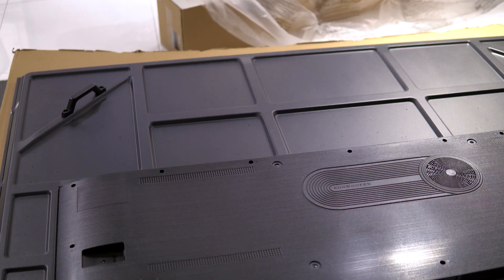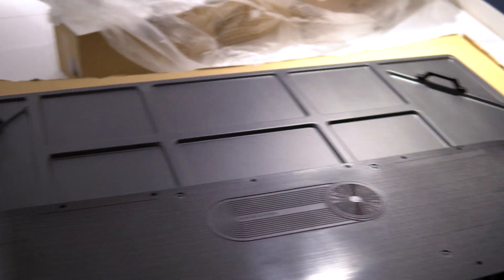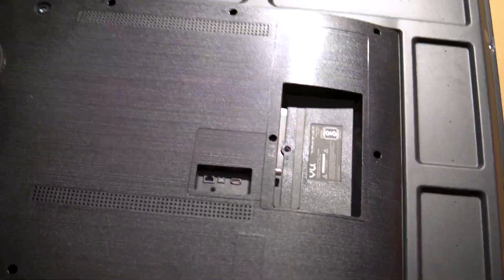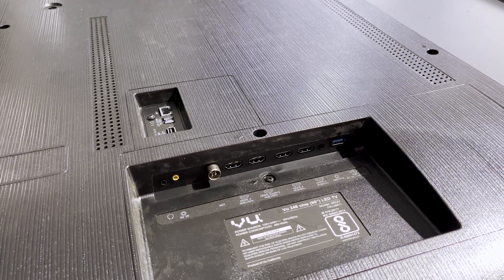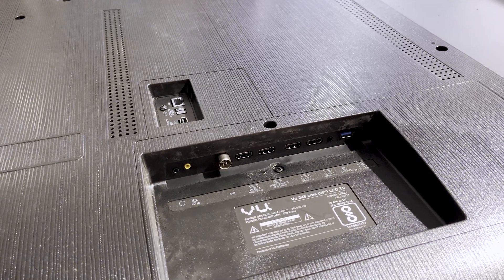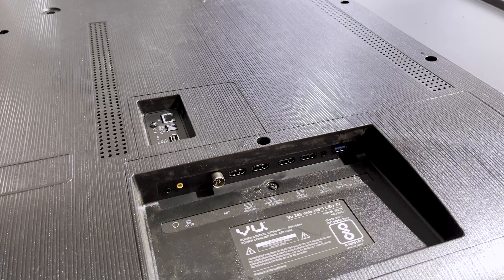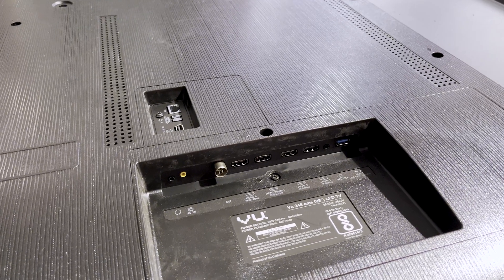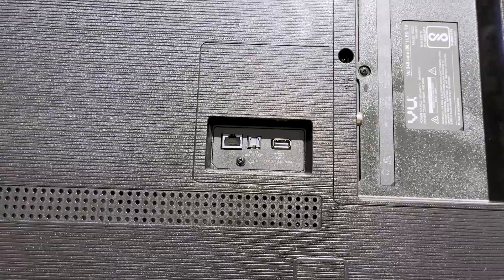The screws are included for the table stand. The triple-A batteries — two of them — are provided. The back side of the TV has two handles on the left and right sides. Now talking about the connectivity ports: there is USB 3.0 for service use, 4 HDMI ports, HDMI 2.1 support, a 3.5mm jack, USB 2.0, LAN port, and digital audio output.